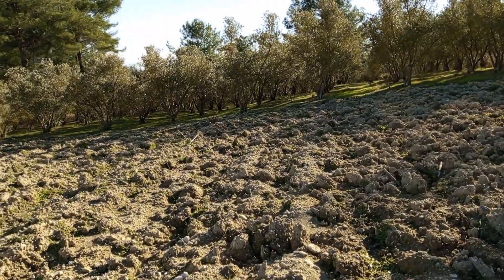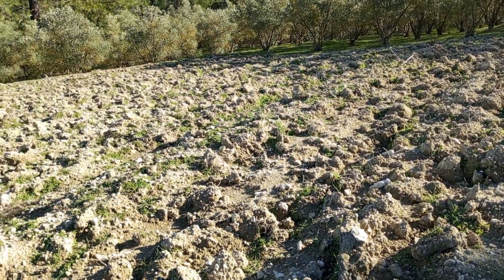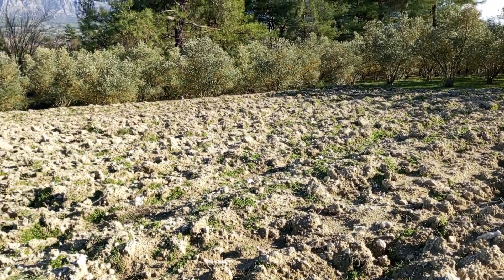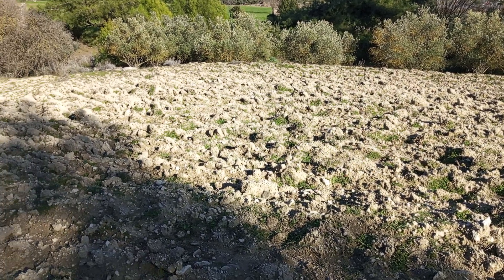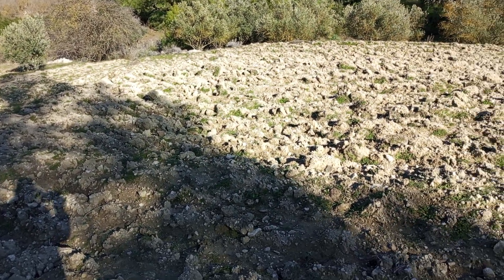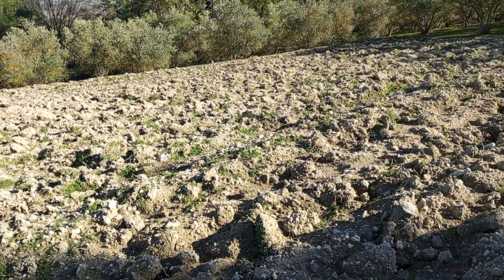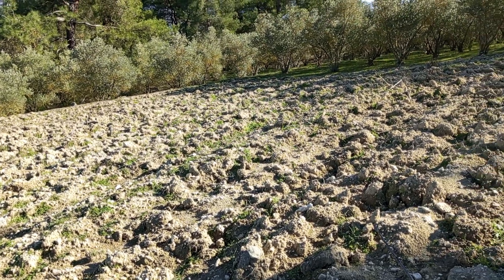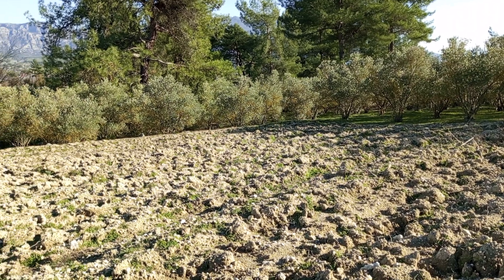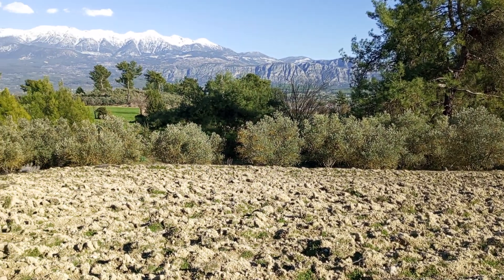Parselin bir kısmı sürülmüş, herhalde bahçe olarak bırakılmış. Zamanla biber, patlıcan gibi sebze ürünlerinin dikildiği bir bahçe olarak kullanılabilir. Tarla sürülmüş, gübreli; ne demişler: 'Tarlanın tezeklisi, kızların göbeklisi.' Böyle güzel bir bahçedeyiz.